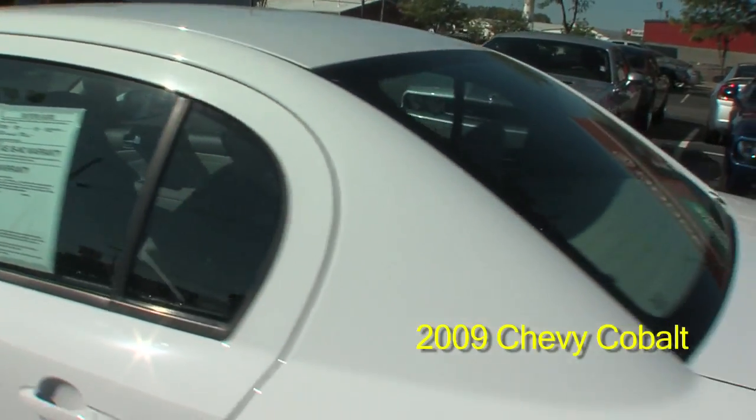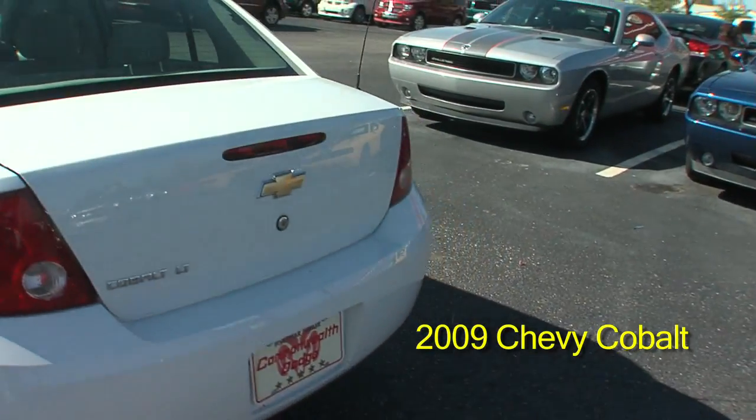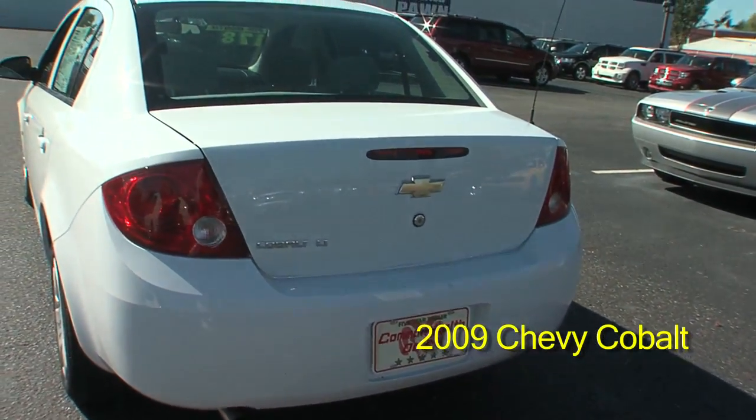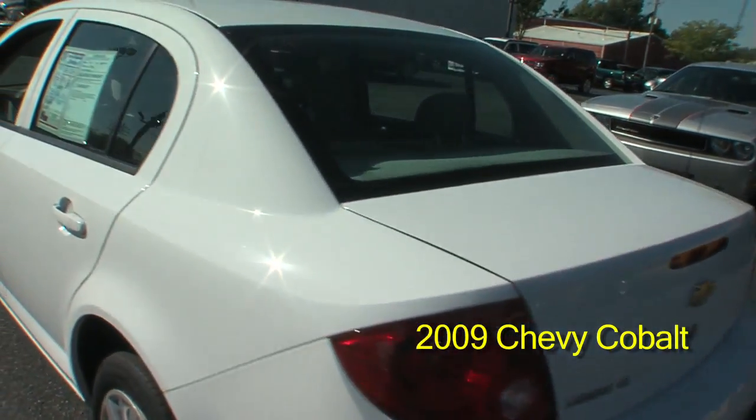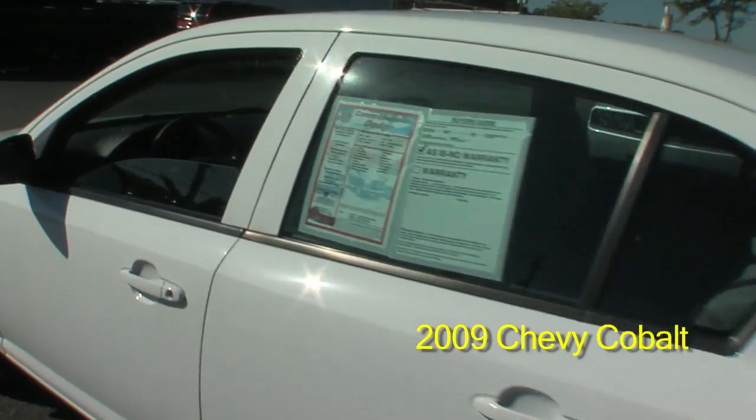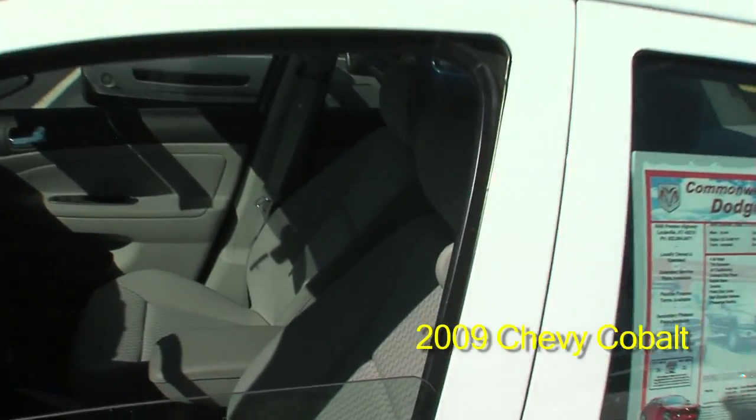Five passenger seating, rear defrost, rear shoulder harness, power mirrors, power door locks, power windows, console, center armrest, bucket seats.